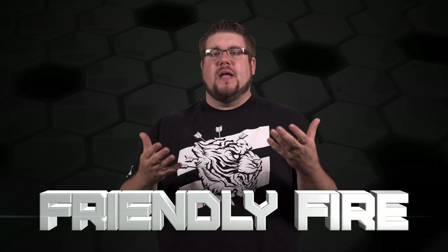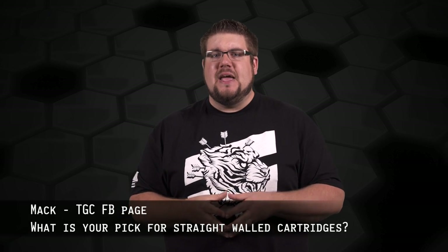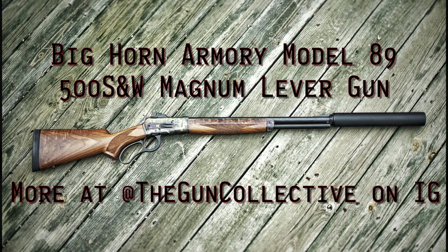This week's Friendly Fire question is from a guy known only as Mac on the TGC Facebook page, and he asks: what is your pick for straight-walled cartridges? Mac, thanks for the question. I love straight-walled cartridges mostly because all of my favorite big bore calibers are straight-walled. Prior to a few months ago I probably would have said 50 AE or 50 Beowulf, but now my pick is the 500 Magnum — it's straight-up brute force. Drop a like on this video if you want to see more with that lever gun.